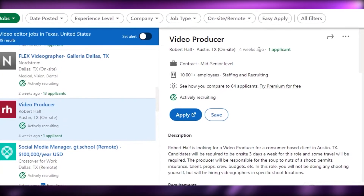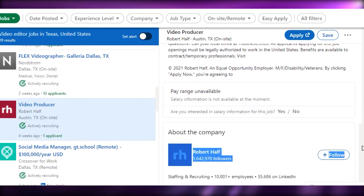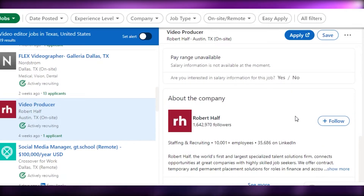Simply click on a job and it gives you all the information — the job title, the person who posted it, the company, how long ago it was posted, and how many applicants there are. For example, this is a video producer role posted four weeks ago with just one applicant. You also get the job description with all the requirements, and you can follow the company right here.